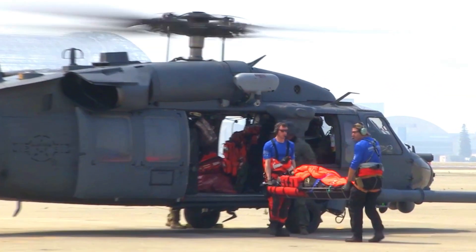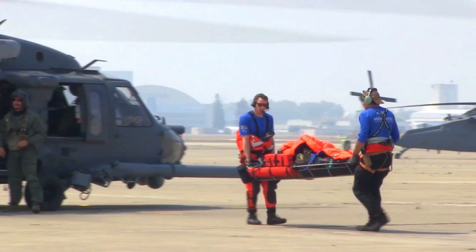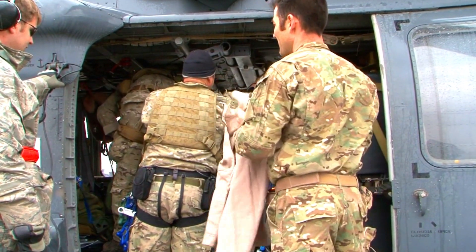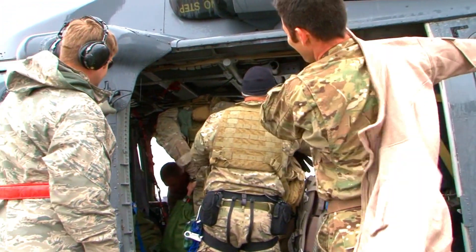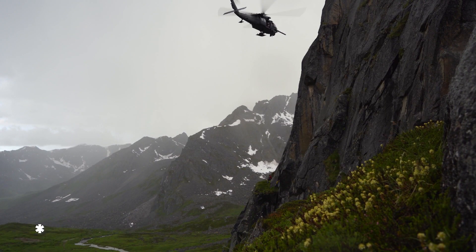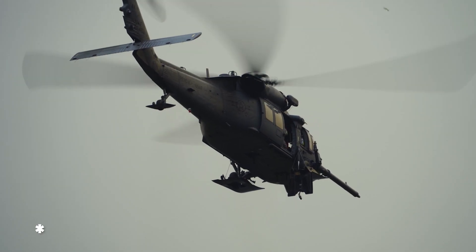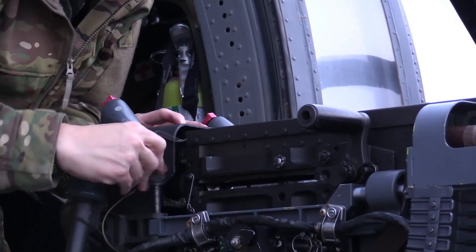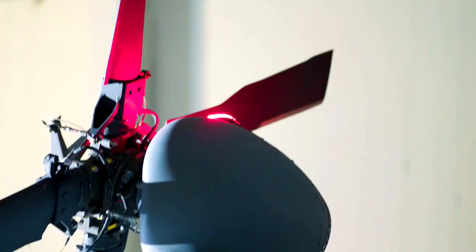The H-60W Jolly Green II replaces the H-60G Pave Hawk as a dedicated combat rescue helicopter. The H-60W is a member of the Sikorsky S-70 family, and is designed from the ground up with integrated mission systems that improve situational awareness for air crews conducting the combat search and rescue mission in contested environments.